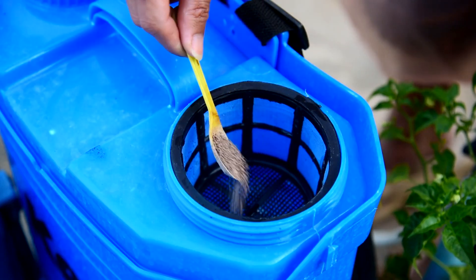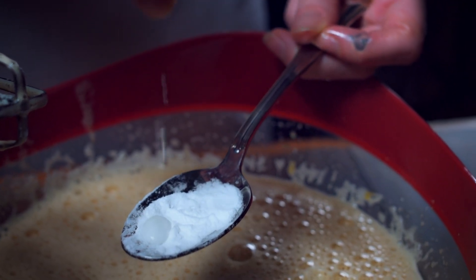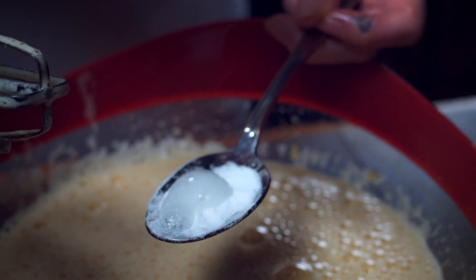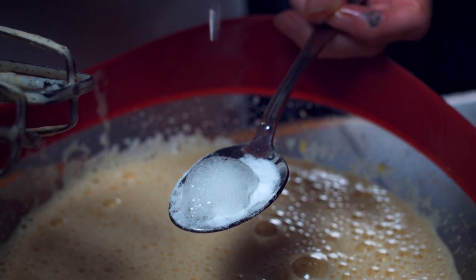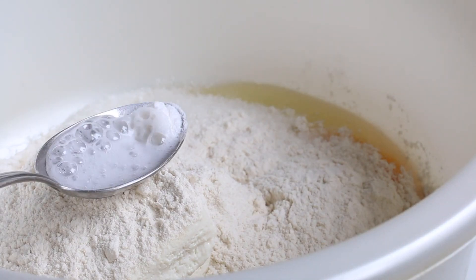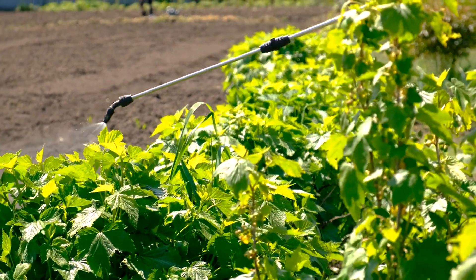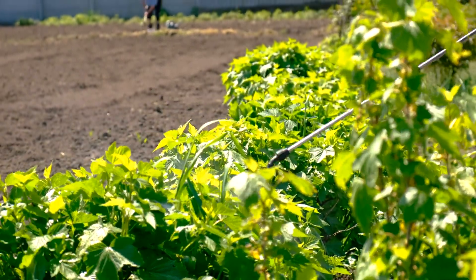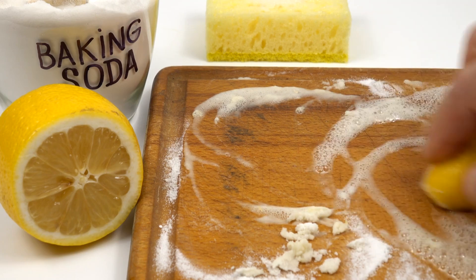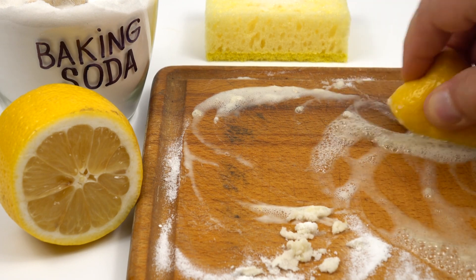To use baking soda in the garden, create a dilute liquid spray. A commonly recommended mixture includes one liter of water, one teaspoon of baking soda, one teaspoon of natural castile soap, and two teaspoons of vegetable oil. The oil helps suffocate pests and repel fungal spores, while the soap ensures the solution adheres to plant surfaces. This mixture can be applied every two weeks as a preventative measure, or every three days during an active outbreak. Using baking soda effectively also involves specific applications as a soil amendment, fungal and bacterial inoculant, compost booster, and natural fertilizer.